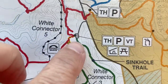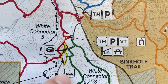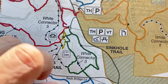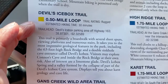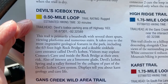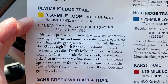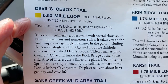Devil's Icebox. So we're at this parking lot. We're going to take the yellow trail — natural bridge and the Devil's Icebox at the cave. It says it's primarily boardwalk with several short spurs, viewing platforms, and numerous stairs. It takes you to the most impressive geological feature in the park, including a 63-foot high rock bridge and a double sinkhole cave entrance called Devil's Icebox.